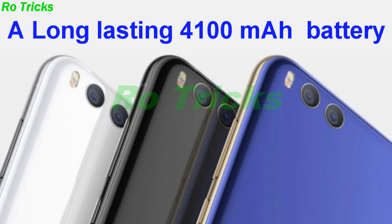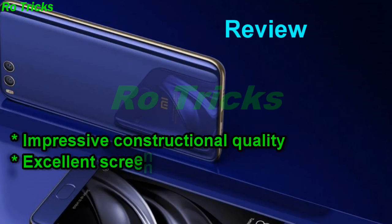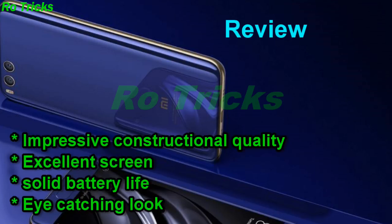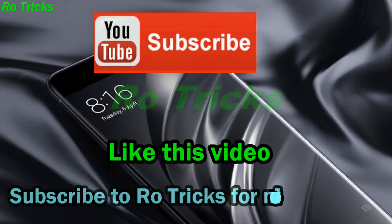Review: impressive construction quality, excellent screen, solid battery life, and an eye-catching look. Like this video and subscribe to Row Tricks for more videos.